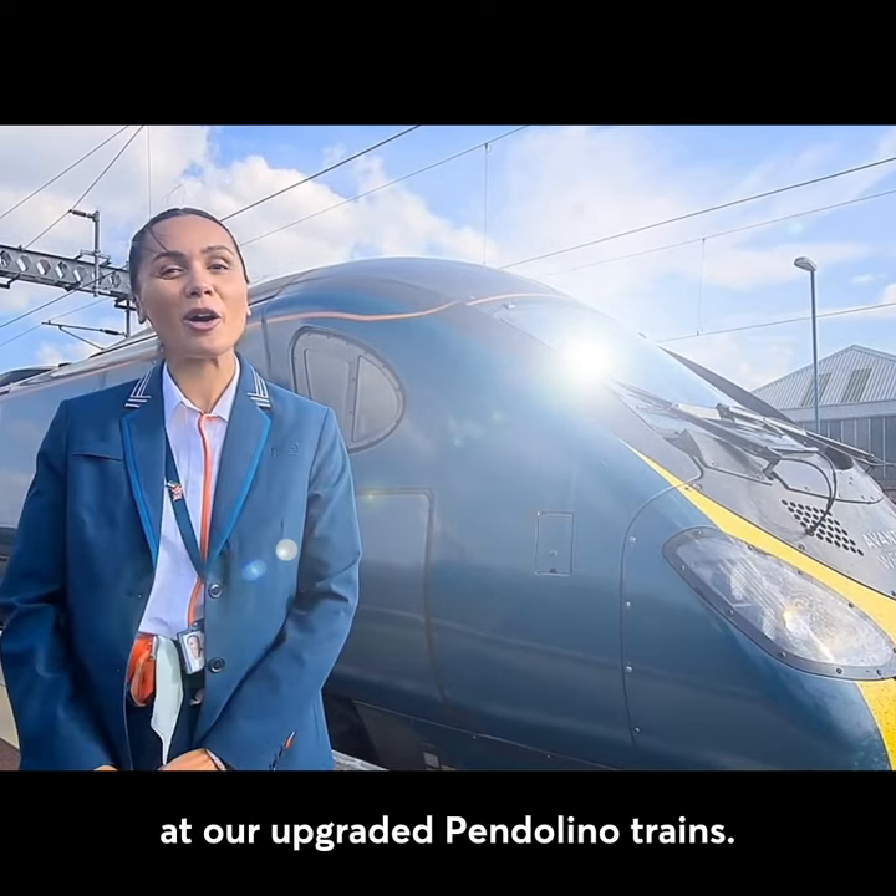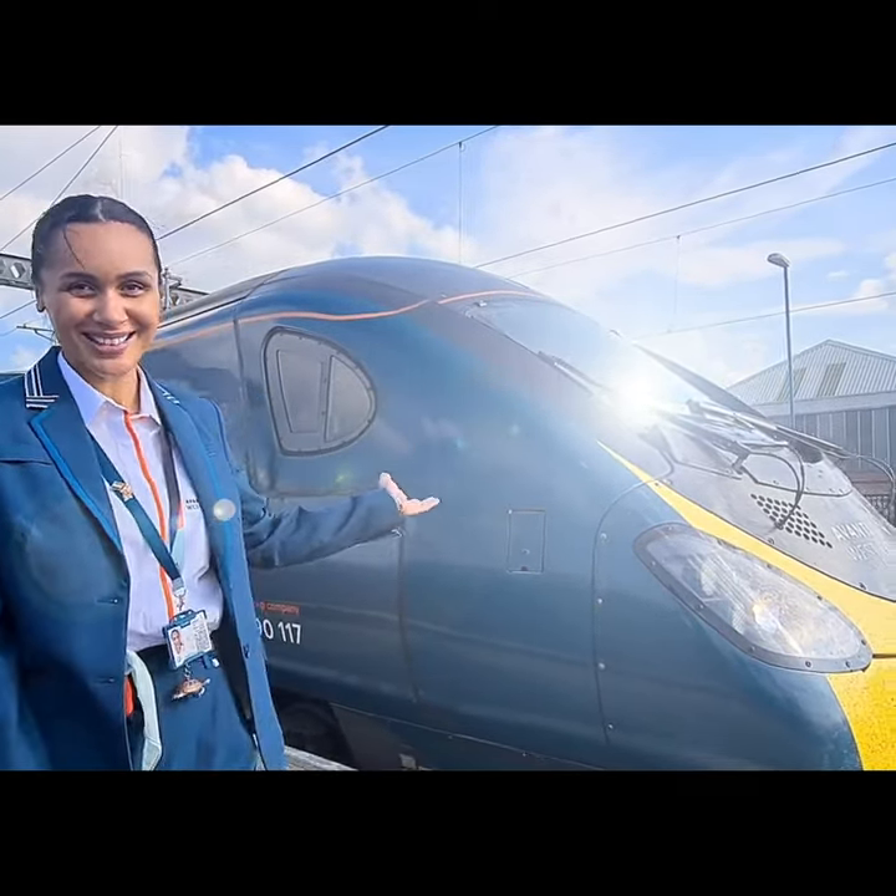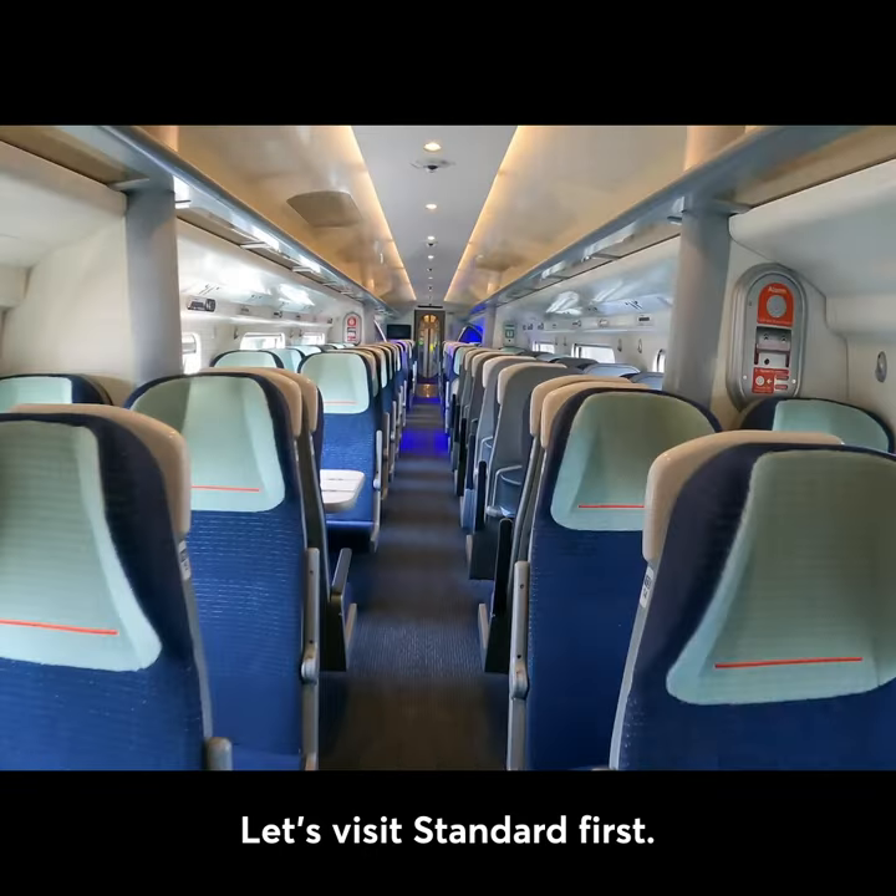Come with me to take a first look at our upgraded Pentelino trains. Let's visit Standard First.